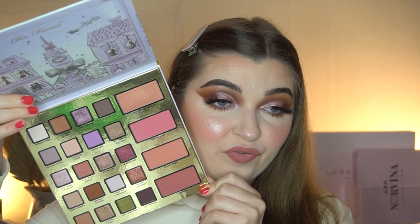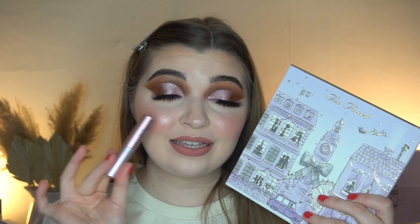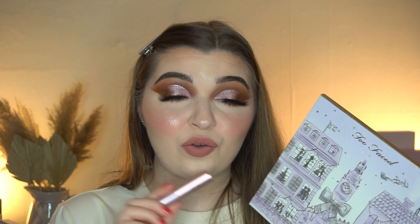Another thing I asked for was the Too Faced Christmas in London set — I've just tested this one out too. It's got blushes in it, which I think is so cute, and you also get a Better Than Sex mascara. I always ask for at least one thing from Too Faced, and I just asked for these two this year because the rest of the collection didn't really intrigue me. Super cute and I'm glad it came with another Better Than Sex mascara because I really like those.